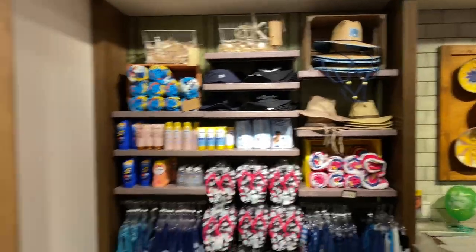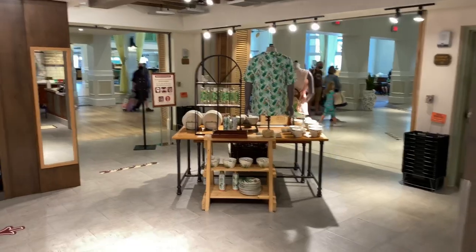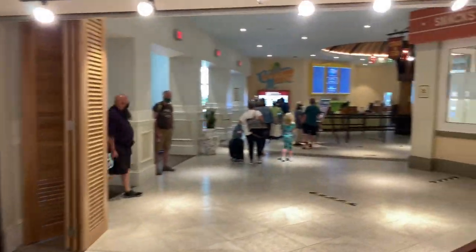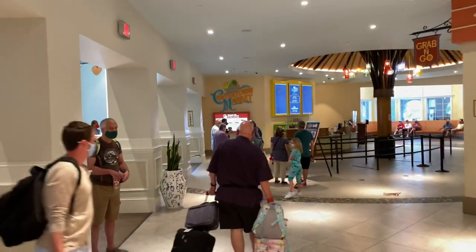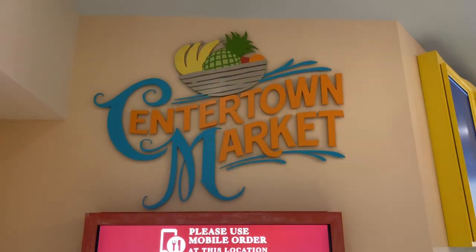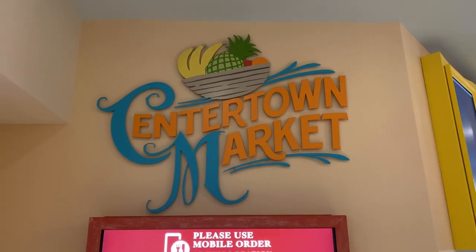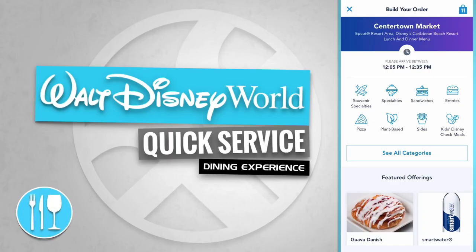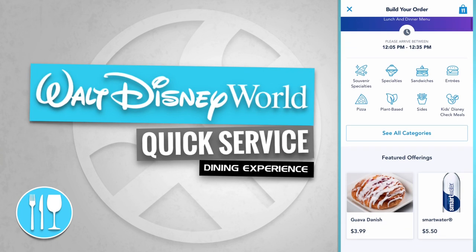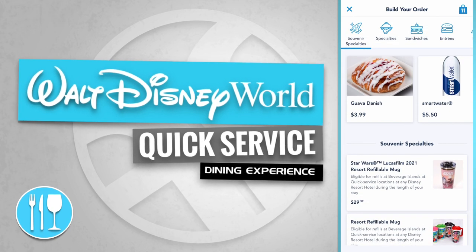Let's head out and make a quick right over to the Center Town Market. Center Town Market is a quick-service dining experience here at Disney's Caribbean Beach Resort. It has a couple of featured offerings — for example, the Guava Danish for $3.99 and a Smart Water for $5.50.